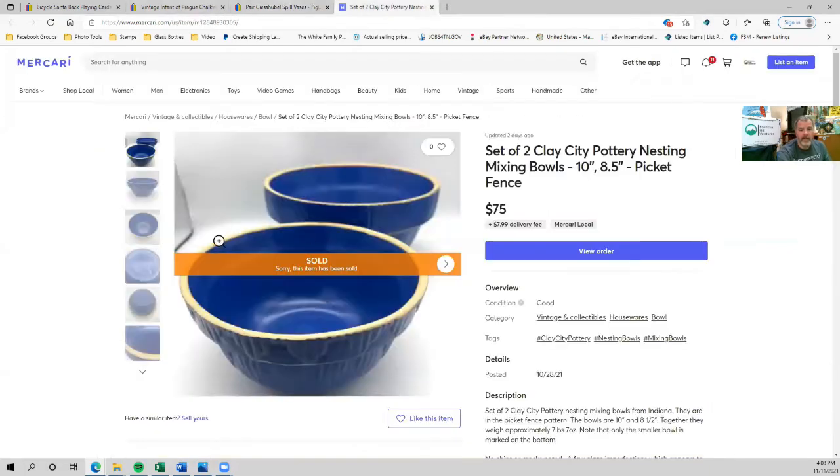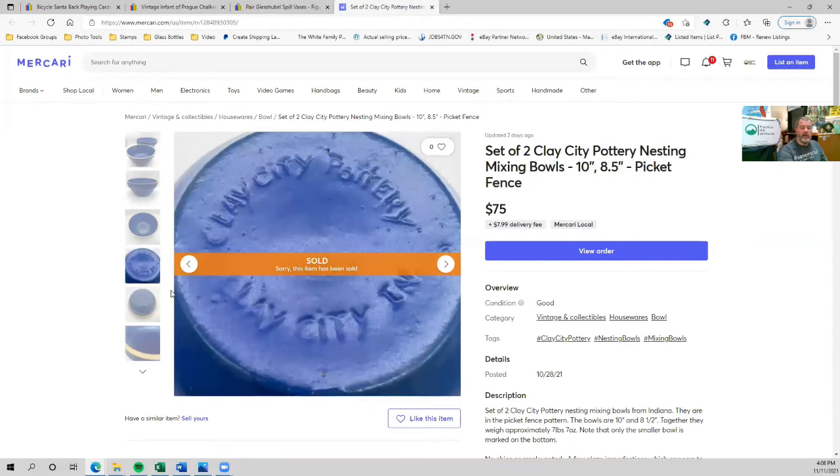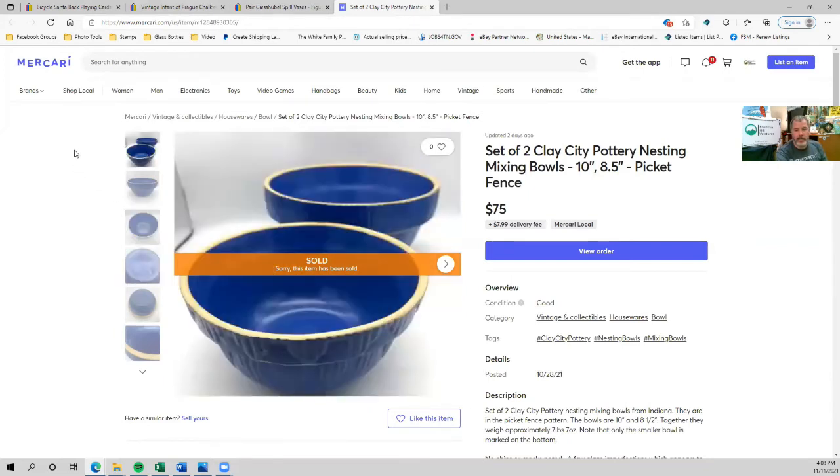Finally, this pair of Clay City nesting bowls from Clay City, Indiana — the larger 10-inch and 8.5-inch bowls. I also have three of the smaller bowls listed, and I decided to break them up from a shipping standpoint. These sold on Mercari and it was a consignment item, so I'm splitting the proceeds after fees with somebody else. I sell quite a bit on consignment for this person and it's usually higher dollar stuff like this, so it's been well worth it. If I can get the right percentage and know it's going to be a high enough dollar item, I don't mind doing consignment.